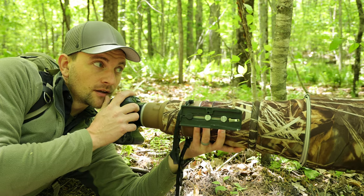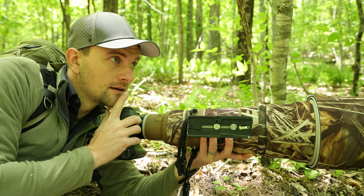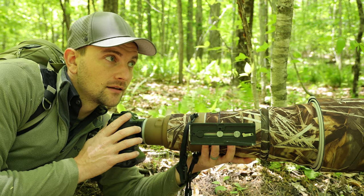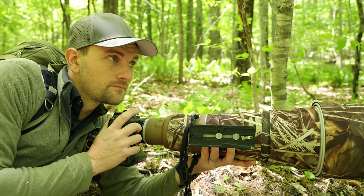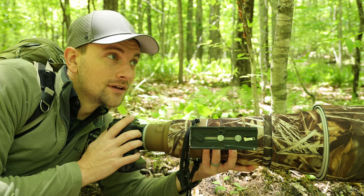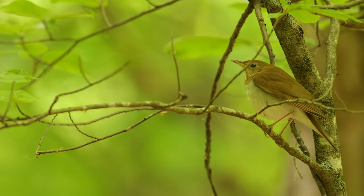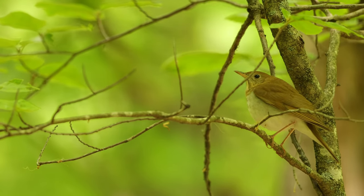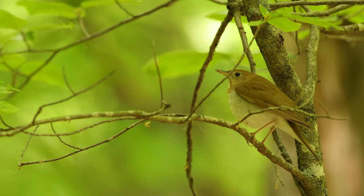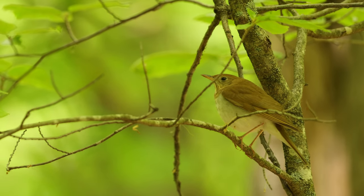There's a hermit thrush foraging on the ground and now it's up in a tree about five feet off the ground. I'm hoping it'll come back down onto the forest floor for some more pictures. I was actually mistaken in my identification — these birds are actually veerys, which are also in the thrush family but migrate north in the summer and are common in moist deciduous forests, which is exactly where I was. I'd never seen them so active on the forest floor before.